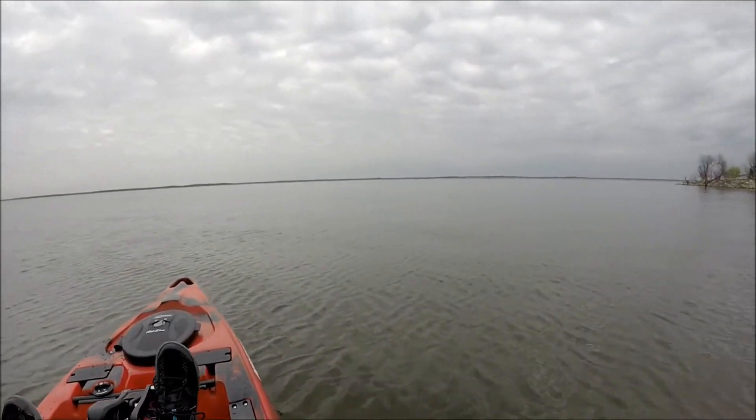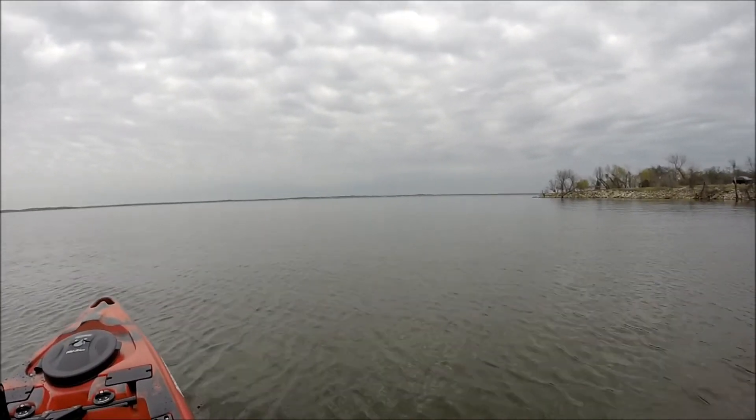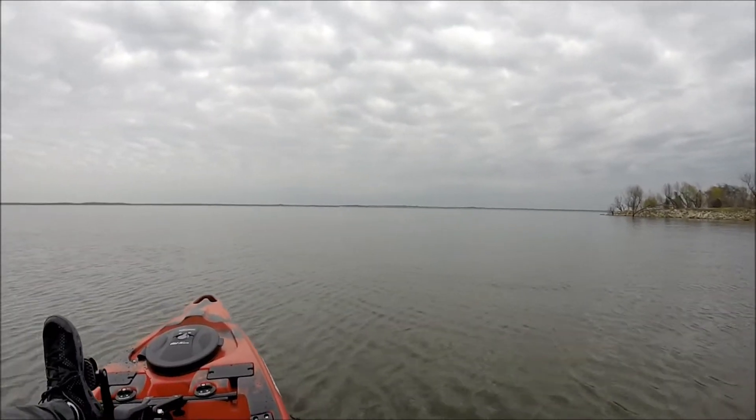When you get back out into open water, back towards the spillway, it gets a little bit choppier just because of the winds and breezes. But this little point here by the boat ramp sure does a good job of blocking it, makes it really nice and smooth over here.